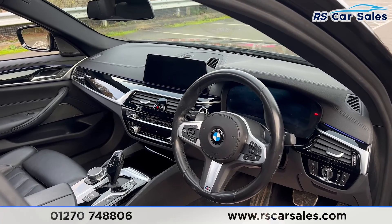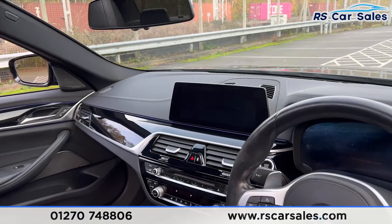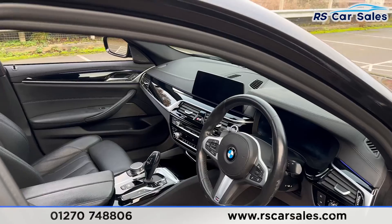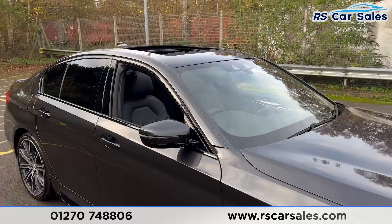We have the digital dashboard, the digital screen in the centre of the console, sat nav, DAB radio, phone connectivity, different drive modes, and much more.